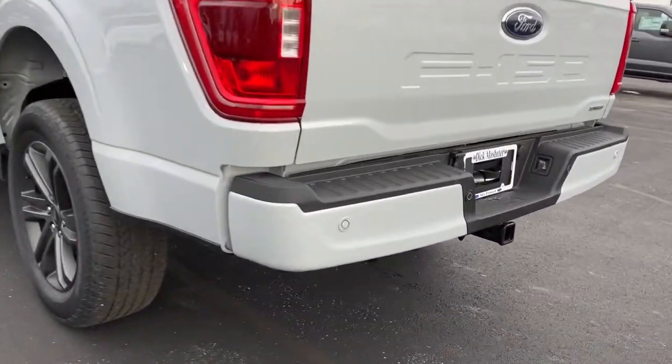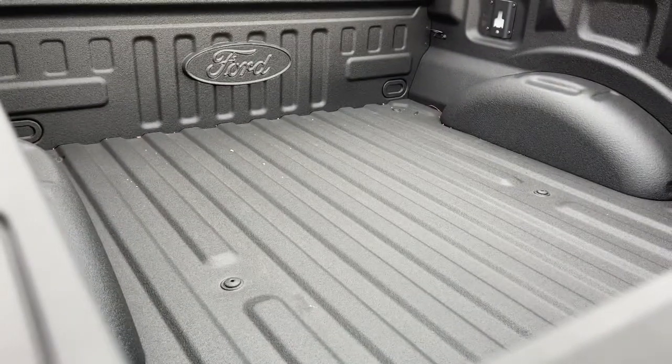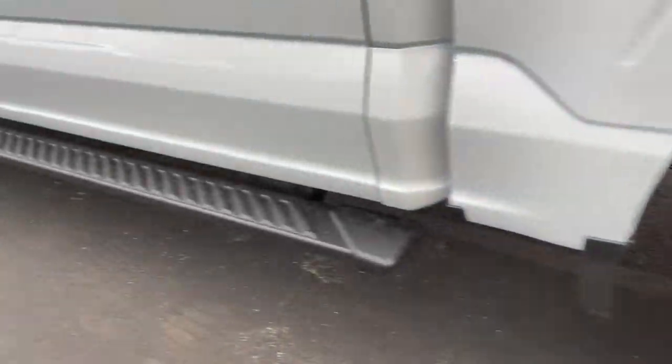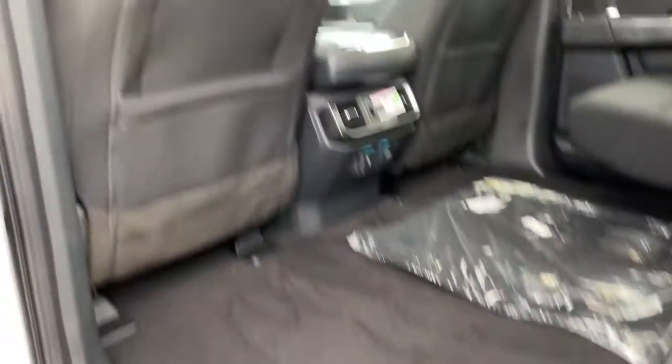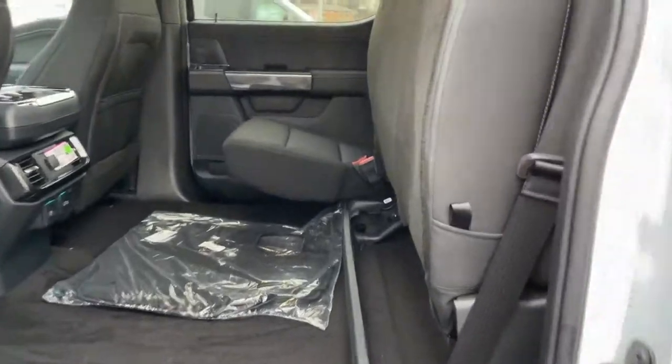The following are some of this vehicle's highlighted options: keyless entry, four-wheel drive, heated mirrors, lane-keeping assist, remote engine start, fog lamps, backup camera, steering wheel audio controls, Bluetooth connection, Wi-Fi hotspot.